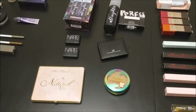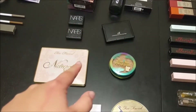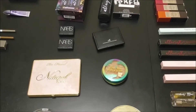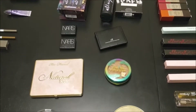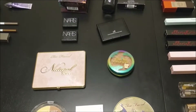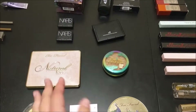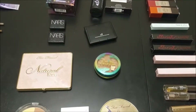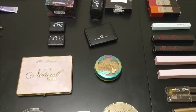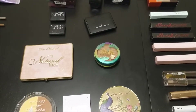Moving on to cheek products, I always apply blush first. I have four blushes across three palettes and singles — one cream blush and three powder blushes. I like the look of cream blush more than powder, but the elf powder blush is much more pigmented and less forgiving. There were a lot of days I looked like a clown applying it, so I prefer powder for now.